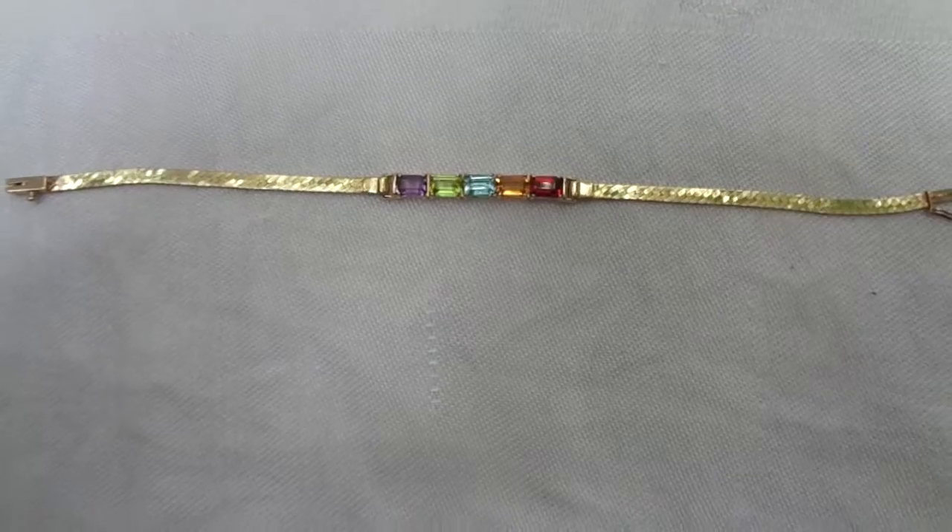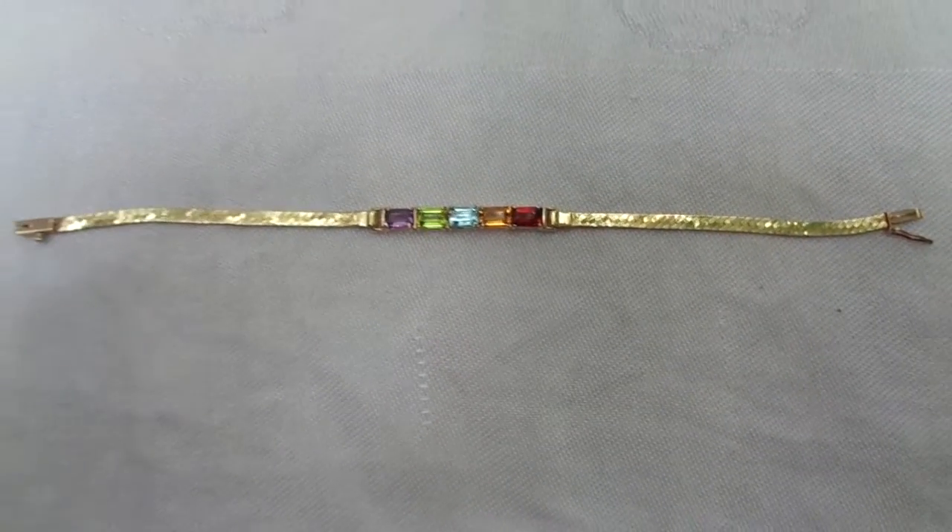A beautiful multi gem bracelet from Ross Simons. Thank you for your interest.